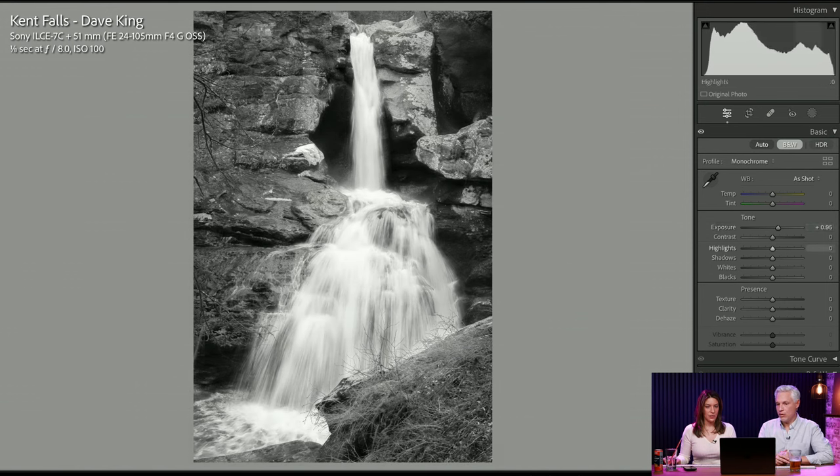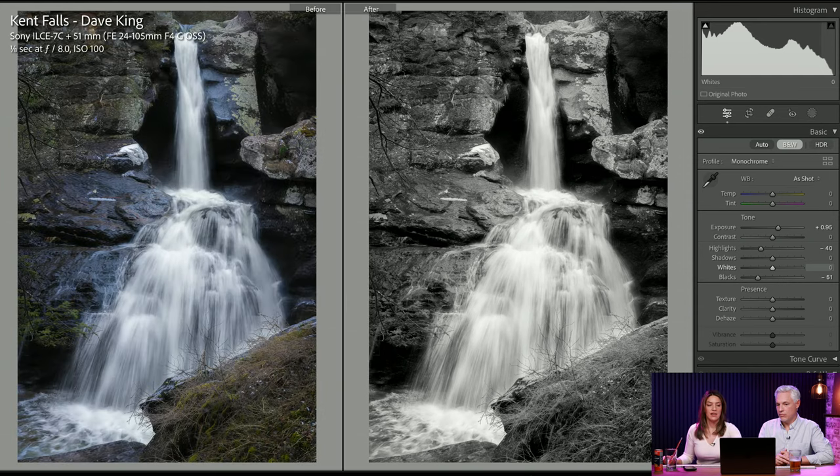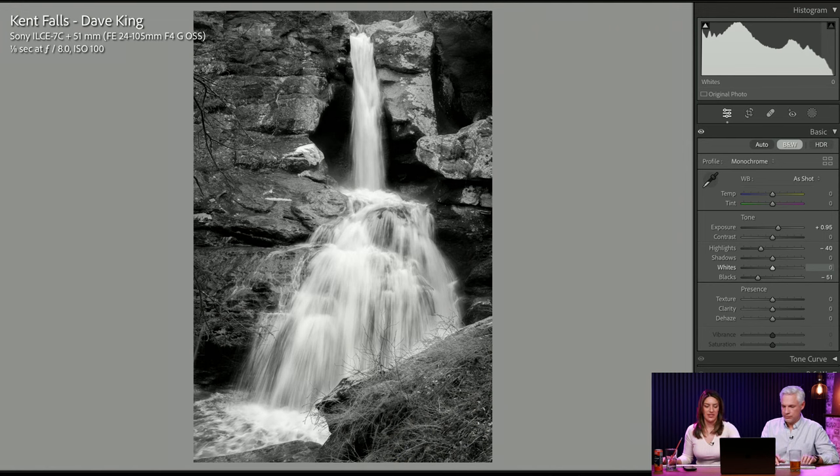I think the colors weren't really what it was about — it's kind of about the line of the waterfall, so I put it in black and white and dropped the shadows so you see a little more texture there. Yeah, I think that helps — I think they're both nice.